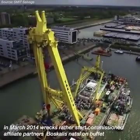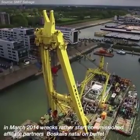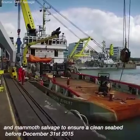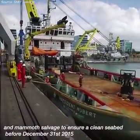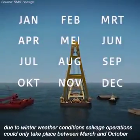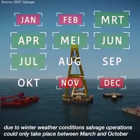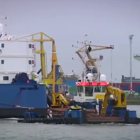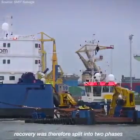In March 2014, Wreck Rauterstadt commissioned affiliate partners Boskalis Nedelon BV and Mammut Salvage to ensure a clean seabed before December 31, 2015. Due to winter weather conditions, salvage operations could only take place between March and October. Recovery was therefore split into two phases.